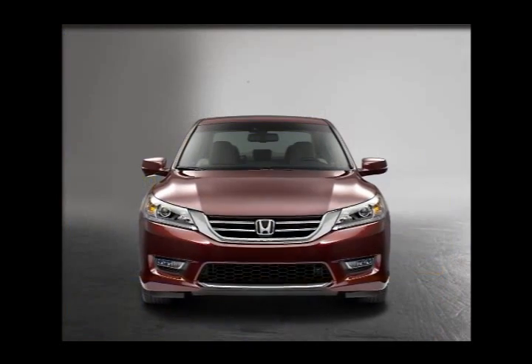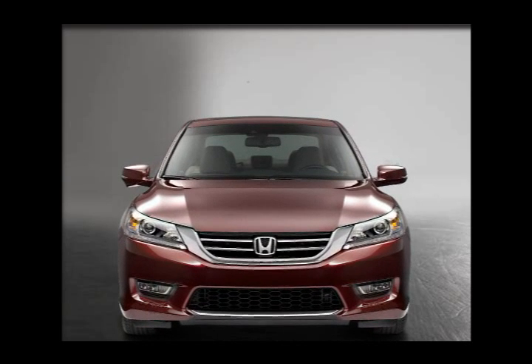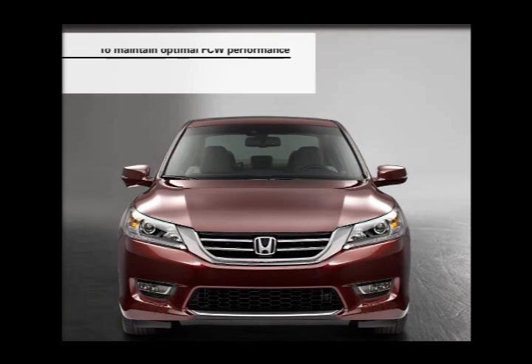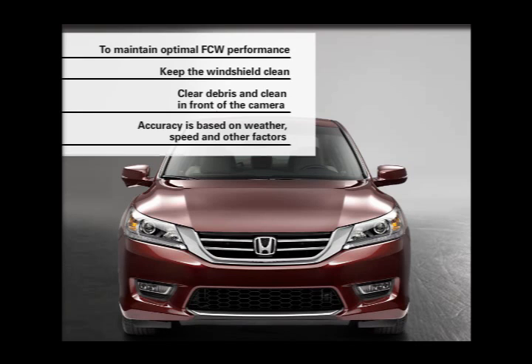There are some conditions under which the system may issue a false alert or fail to issue an alert, such as when driving in inclement weather or when there's extreme interior heat. It's important to keep the windshield in front of the camera clean and clear of debris. Also note that FCW cannot detect all objects ahead and may not detect a given object. Accuracy will vary based on weather, speed, and other factors.